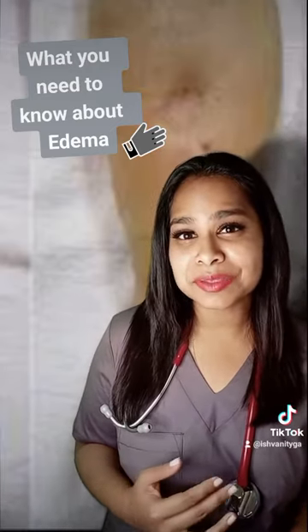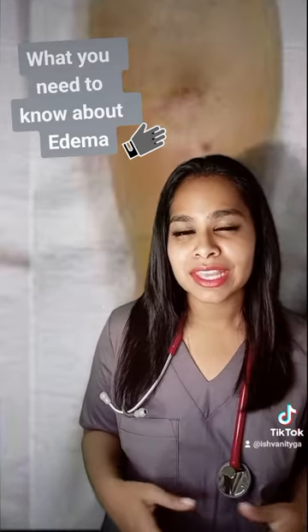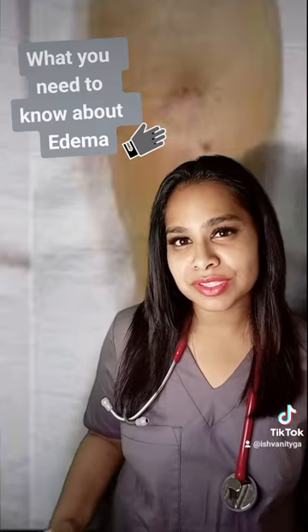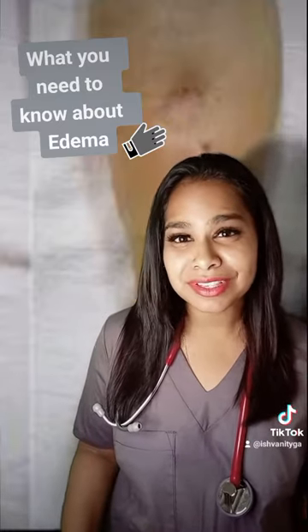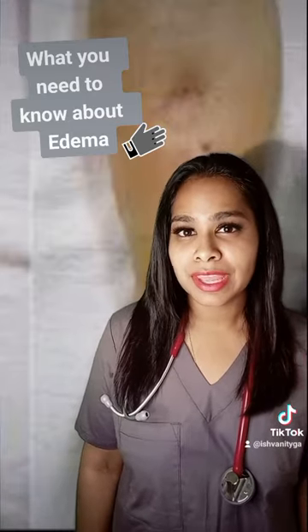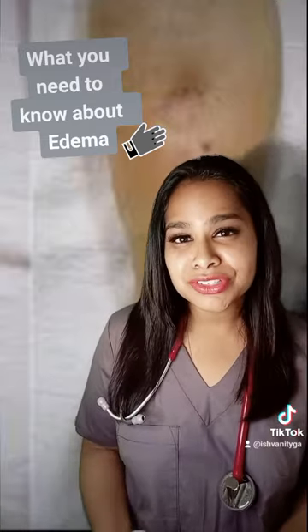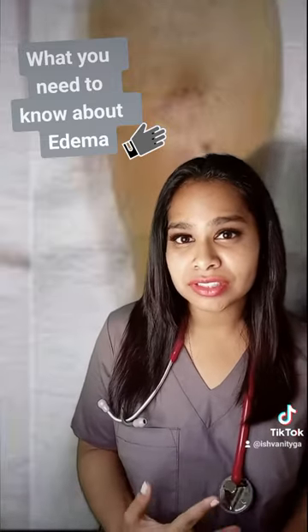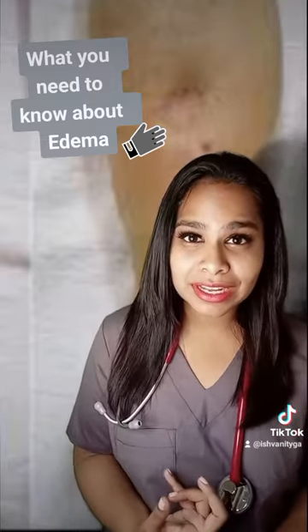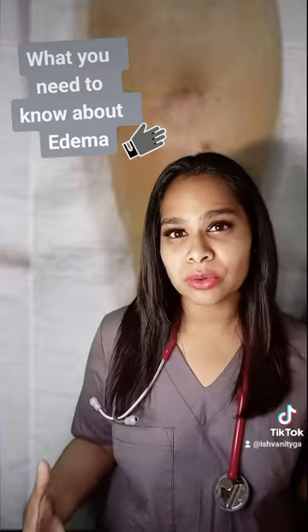Number six is pregnancy. Edema of the legs in pregnancy is usually due to the growing uterus pushing down on the body's blood vessels found in the lower trunk of the body. Number seven is a compromised immune system. An allergic reaction, an infection, burns, trauma, or even clots in the body are all edema-causing disorders.